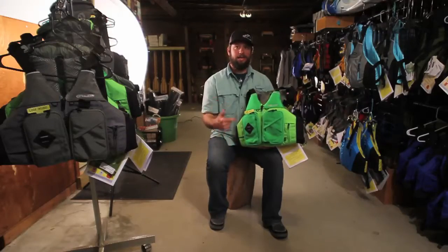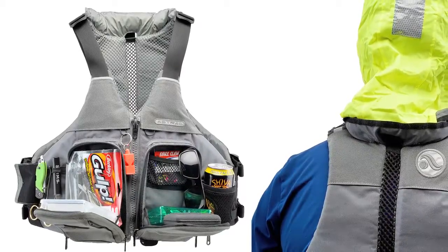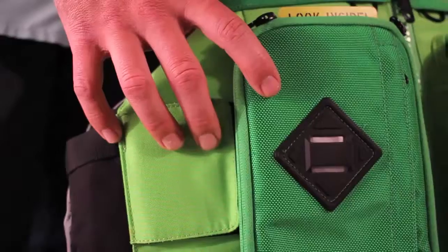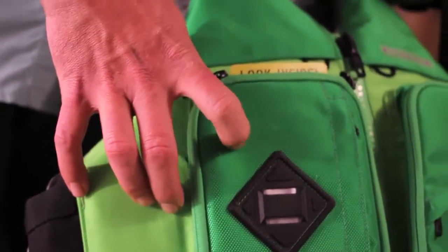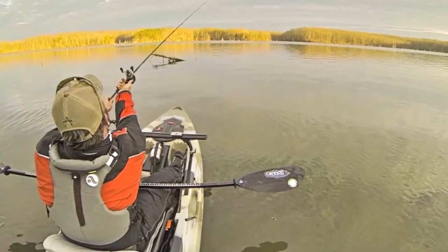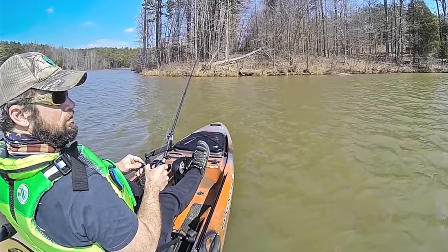Today, we're going to talk to you about the Astral Ronnie Fisher PFD. The Ronnie Fisher was designed for the fishermen in mind. We got a Caldura ballistic outer, which is bomb-proof. When you're messing around with hooks and all kinds of rods and everything floating around, you kind of want some bomb-proof material so it doesn't get too banged up. This is it right here.